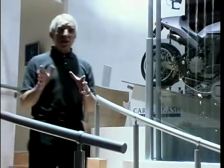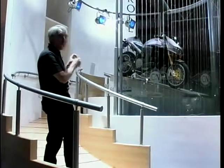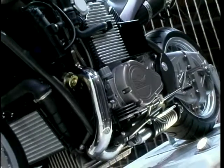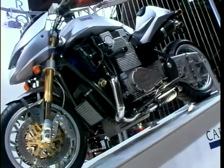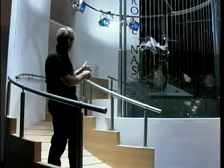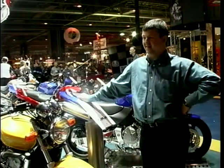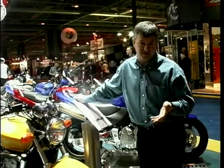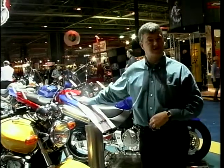You often get concept bikes at shows, but this isn't a concept — this is for real. This is the Munch Mammoth, or 'Mammoth' as the Germans would say — two litre engine, 260 brake horsepower, and it's going to cost you around £50,000. What a monster, but there's a lot of technology in there. You'd definitely be the only one on the block with that one. It's thirsty work, this TV presenting — so I'm going to go find a bar or café and you can join us after the break for more from the Motorcycle Show.